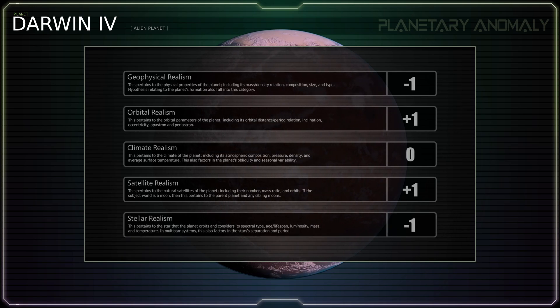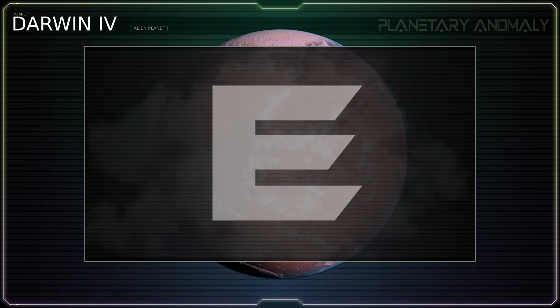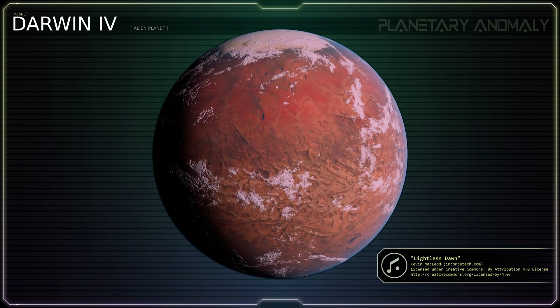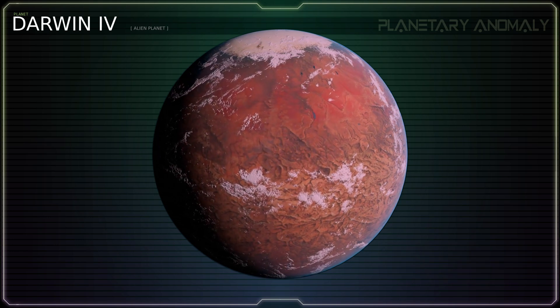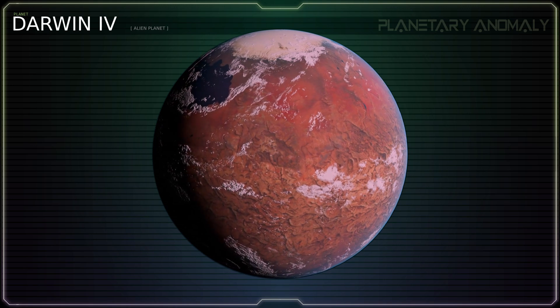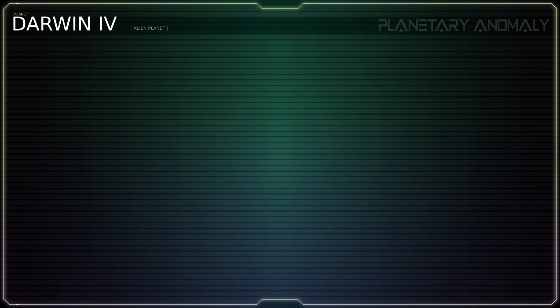With a score of zero points, the planet Darwin IV from Alien Planet receives an E grade. This is a disappointingly low score for a planet coming from speculative science media. One would expect far more thought to be put toward physics when constructing such a planet. But it appears that its creators were too focused on making their planet a clone of Mars and placing it into a conceptually interesting star system to consider the consequences of those decisions. Thank you for joining me on this analysis of the planet Darwin IV. From here I'll be launching an expedition toward another distant alien world and I hope you'll join me there.